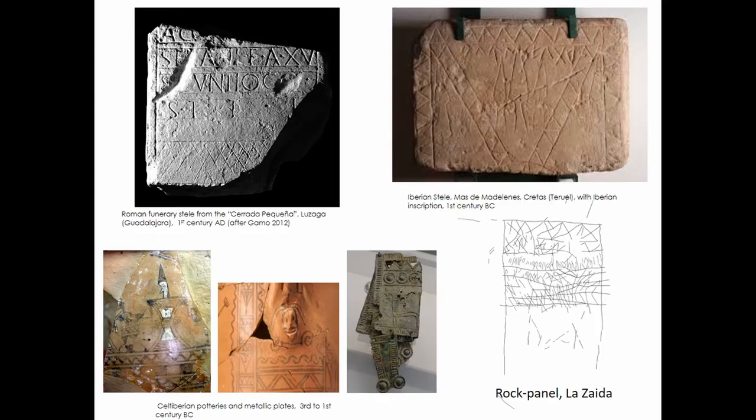We think that this panel could be a small-scale rock representation of the proto-historic and Roman stelae attested in the Iberian Peninsula, which are dated from the 1st century BC to the 2nd century AD. For example, the Roman funerary inscriptions from the conventus Cluniensis show ordinatio lines and frames of geometrical patterns, such as this one from Cerrada Pequeña in Luzaga, a Roman site 70 km from La Zaida Cave. Ornamental frames of criss-cross and wolf-teeth decorate as well the Iberian stelae from Bajo Aragón, some of them with inscriptions in Iberian language. Similar geometrical patterns were also used as frames on Celtiberian metallic plates and pottery. According to these parallels, our panel could be the rock counterpart of a Celtiberian or Roman stele.